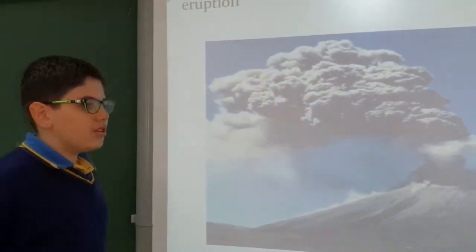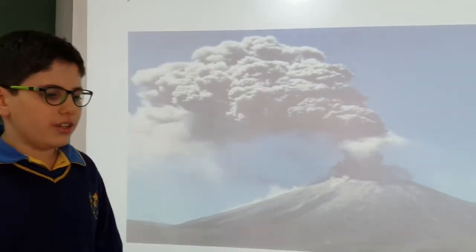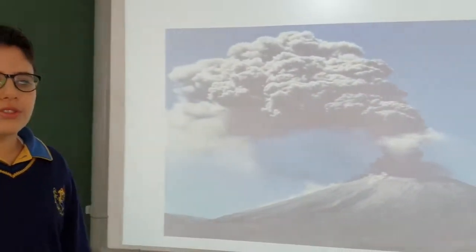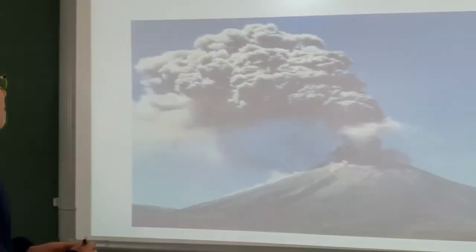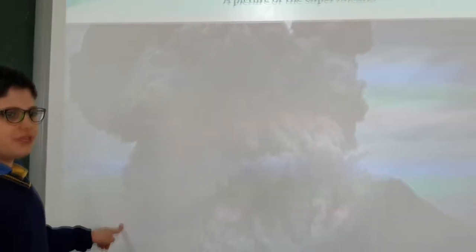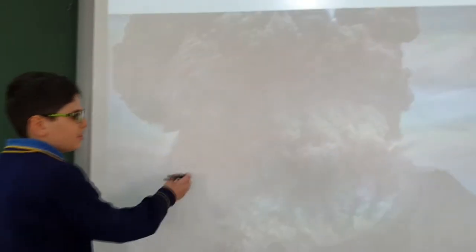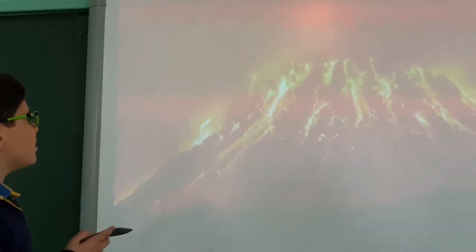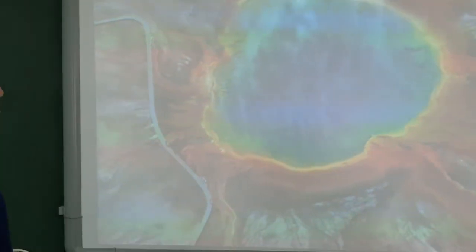The eruption of New Zealand's Taupo volcano is the world's most recent super-eruption, a magnitude 8 eruption. This is a picture of a large igneous province, which can grow up in lava. And this is the Yellowstone caldera volcano.